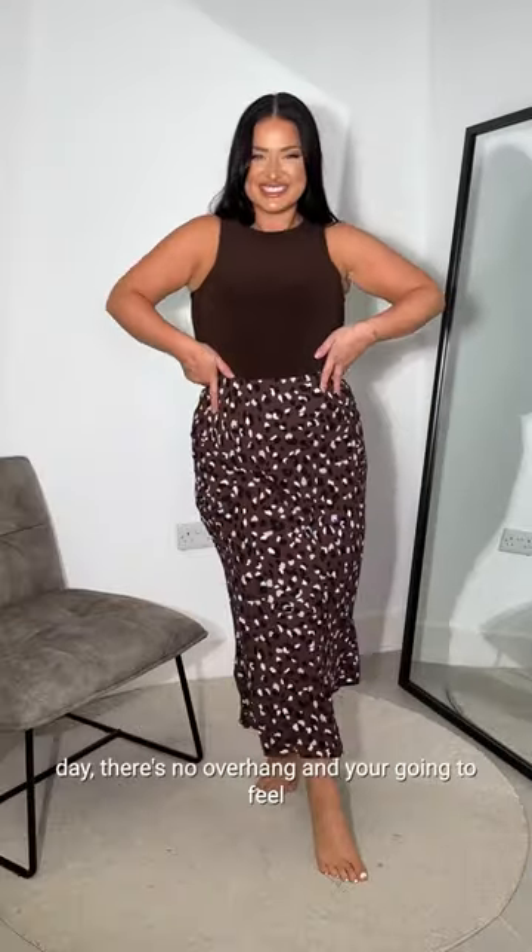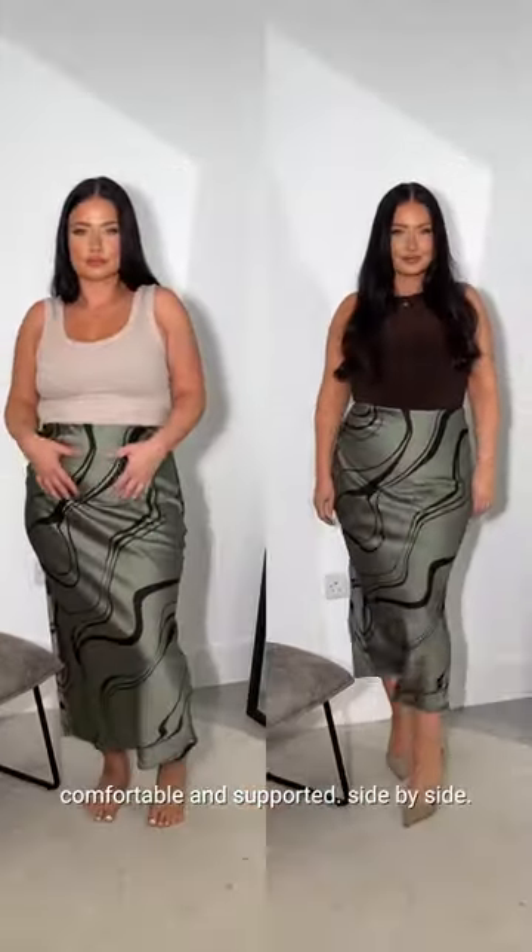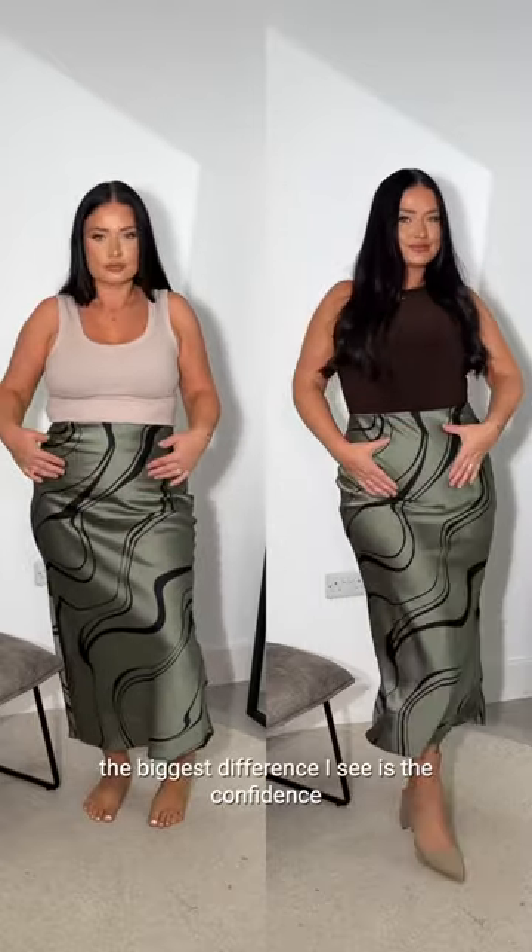When you're bending down or sitting down all day, there's no overhang and you're going to feel comfortable and supported. Side by side, the biggest difference I see is the confidence shining through it.